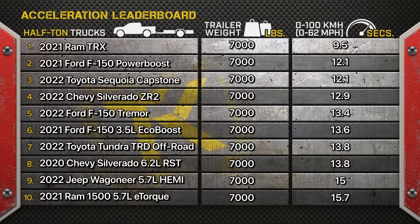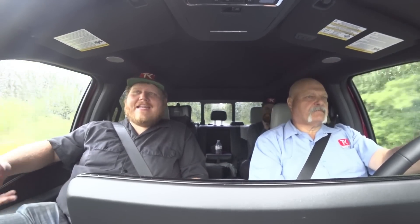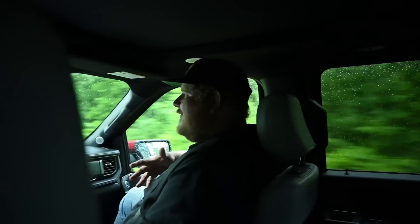Rear-end gearing makes a difference on all these gas trucks. Now let's get into the top three, because there are actually two hybrids in the top three — which suggests electrification does make a difference. Coming in third is the Toyota Sequoia Capstone with the Hybrid Max powertrain, which did a 12.1. You can imagine the Tundra with the Hybrid Max would be almost the same. Then tied for second and third is the Ford F-150 PowerBoost, which also ran a 12.1 — exactly the same as the Toyota. Getting that instant torque out of the electric motors to get your load up and off the line makes a significant difference.